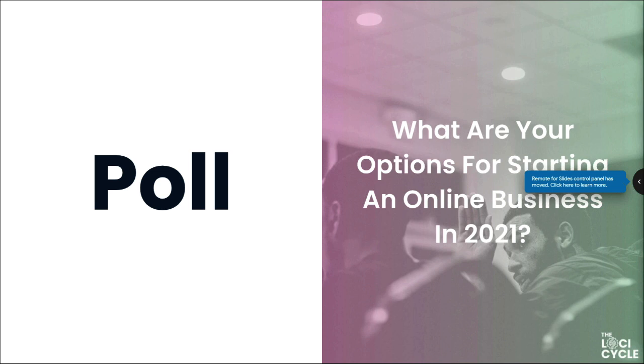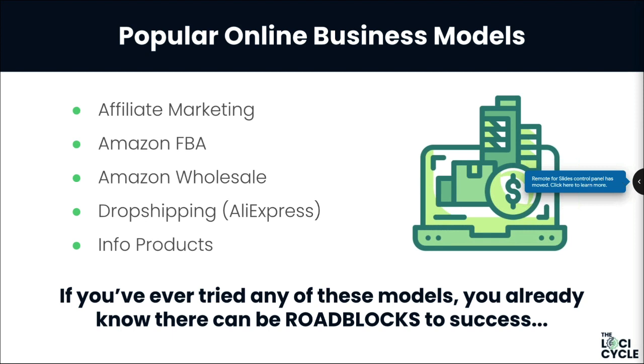Starting with secret number one: if you wanted to start an online business today in 2021, what are your options? Popular online business models are summarized on screen: affiliate marketing, Amazon FBA, Amazon wholesale, drop shipping, AliExpress, and info products. If you've ever tried any of these models, you already know there can be huge roadblocks to success in almost every single one of them.